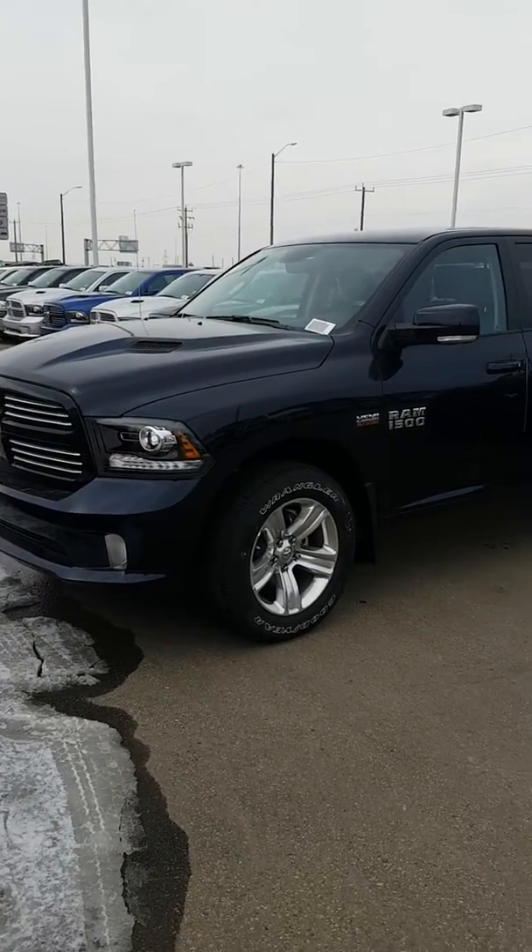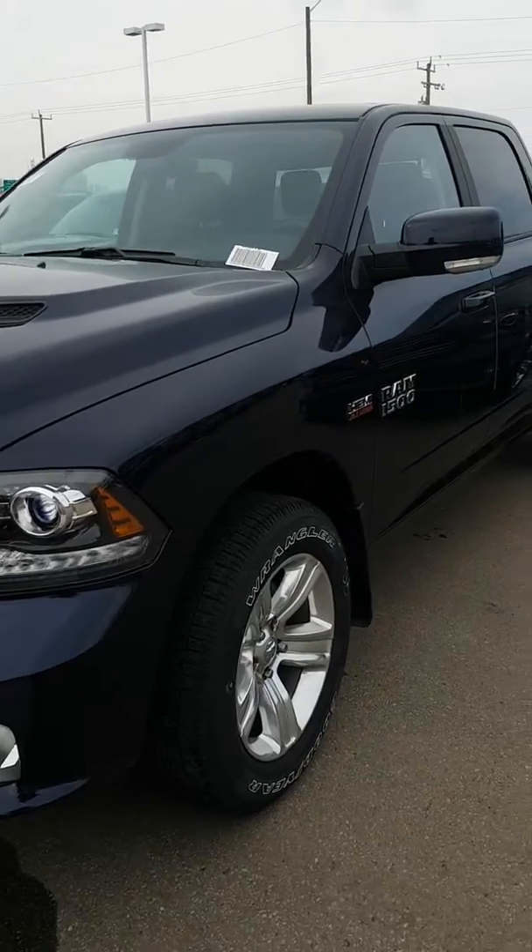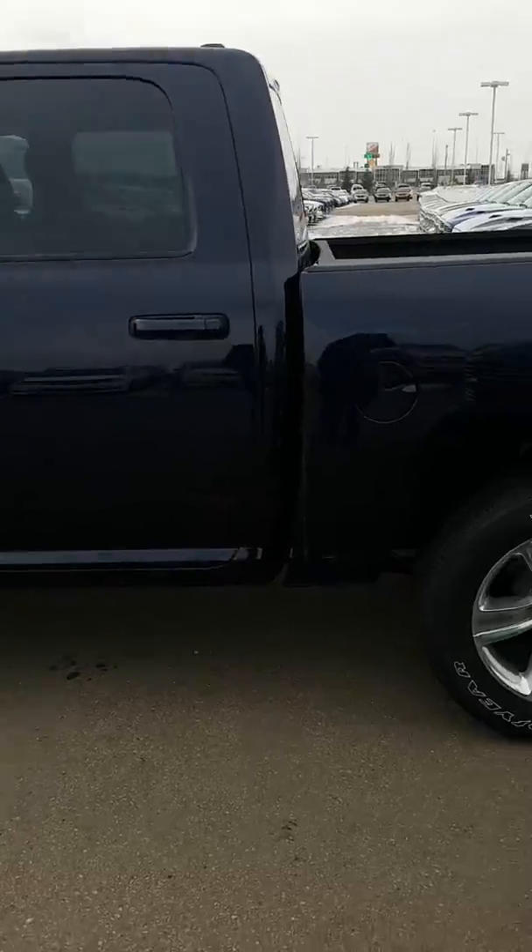Hey Barry, I want to do a walkaround of a True Blue Sport as well, just to give you an option here. It's not the fully loaded like the red one I showed you — it is the crew cab.